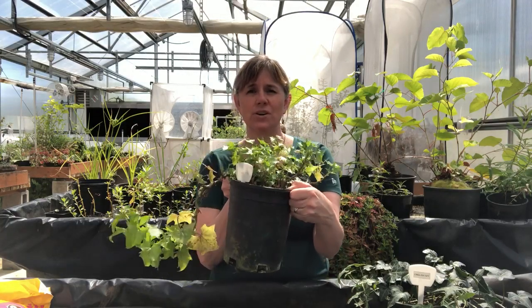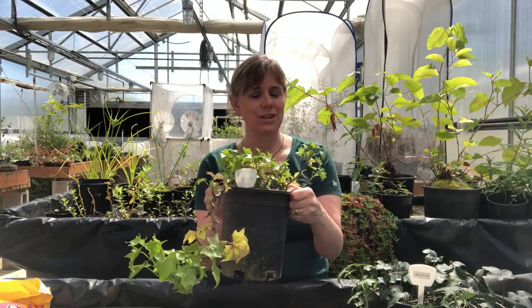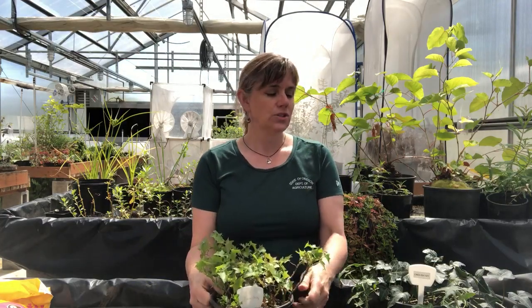The other ivy we have is called Cape Ivy or German Ivy, and hopefully this is a little less well known to everybody. Both of these are listed noxious weeds on Oregon's state noxious weed list.